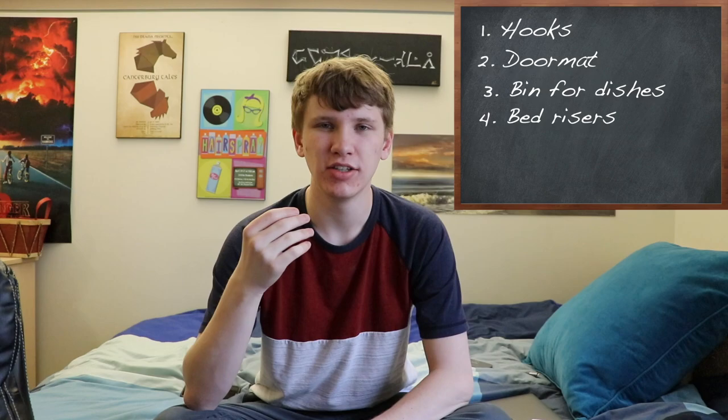Number four: bed risers. First of all, they're nice for the obvious reason of if you like having a higher bed — by default the beds here are pretty low to the ground. The second benefit is they create a lot of storage space underneath your bed. I have dozens of boxes under my bed that I would not be able to fit anywhere else in my room, so bed risers were extremely useful.